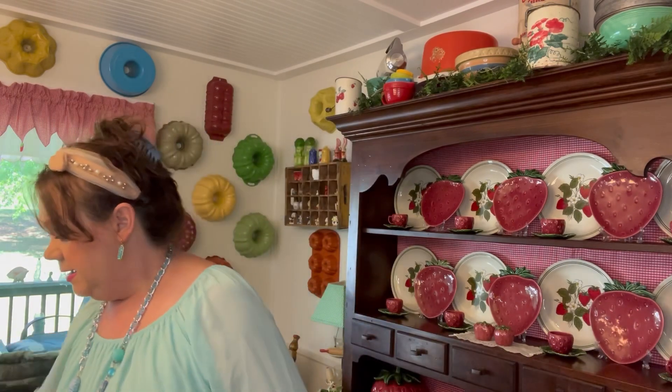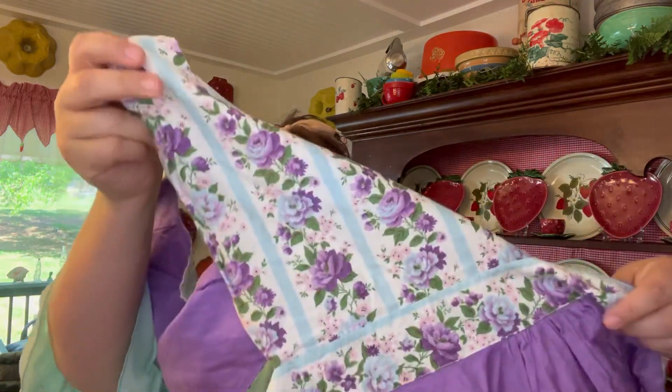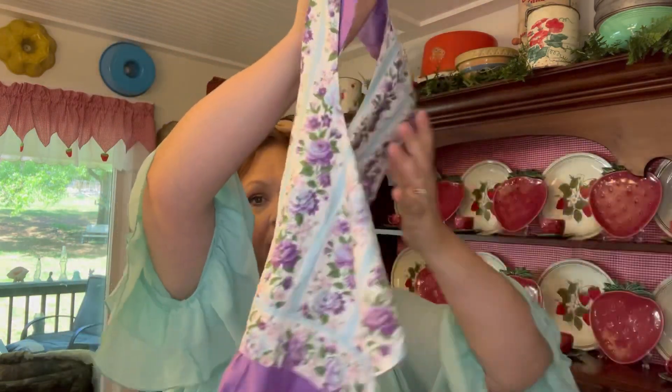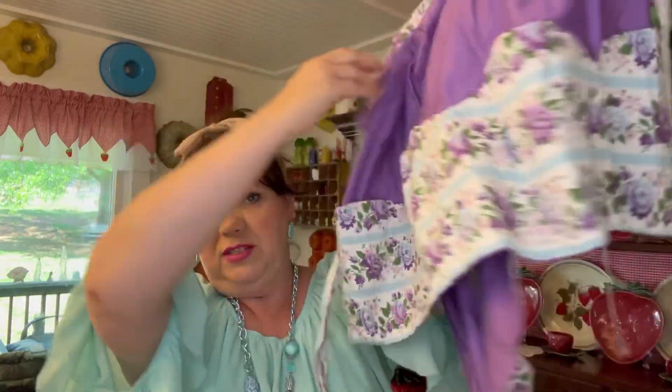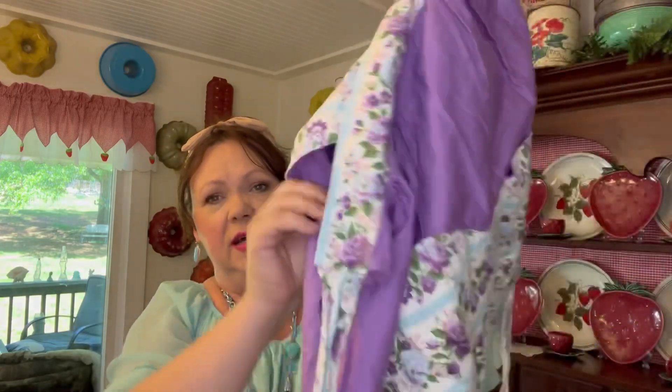This I got in an antique store for eight dollars — it's a vintage Lord & Taylor apron. I just thought it was so pretty; the colors and everything are lovely.